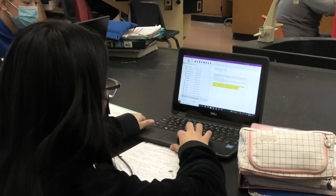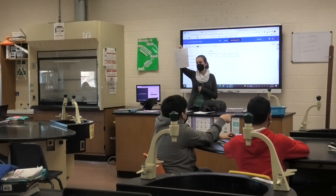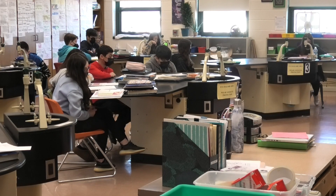Technology use in school has become as common as paper and pencil. Here at Washington Park School, every student receives a laptop and teachers incorporate smart boards to help with their instruction. Technology, however, may have unintended negative consequences.